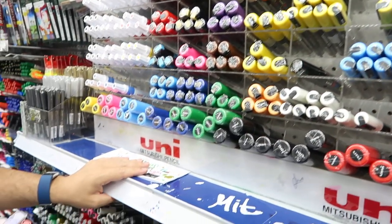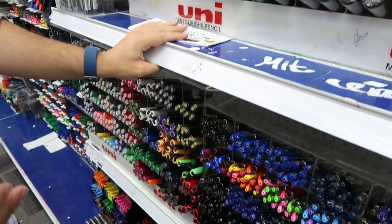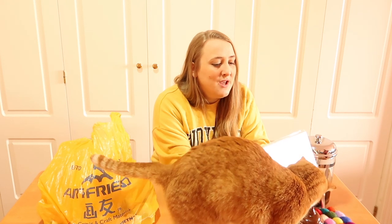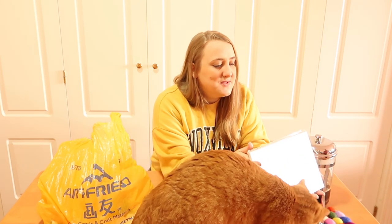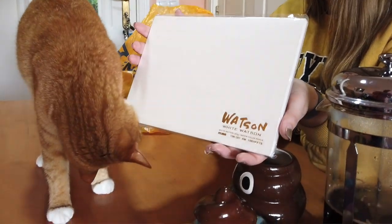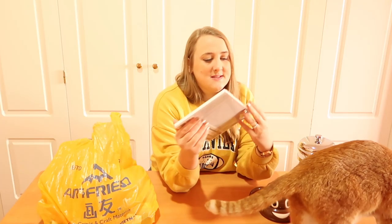First of all, I got this Watson watercolor sketchbook. I'm going to use that — it looks pretty nice. It's got a nice pearlescent sheen to it, which is pretty cool. It has 15 sheets and it just looked really nice.